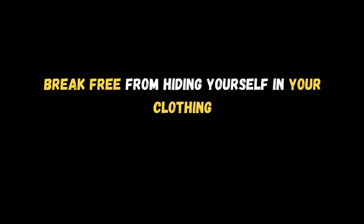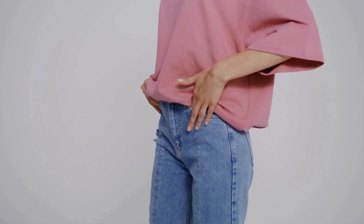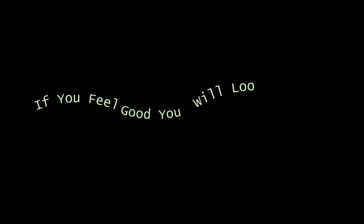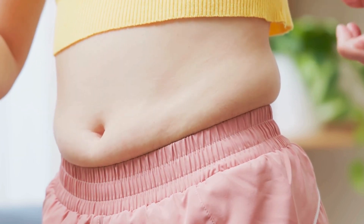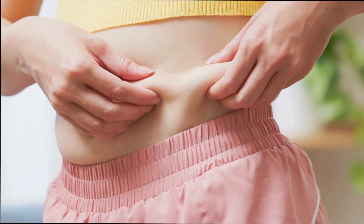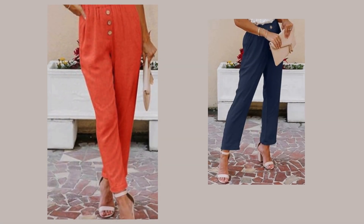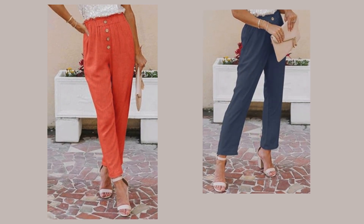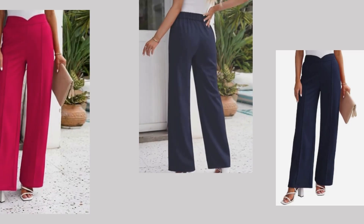Wear well-fitting garments by looking for items that nip in at your smallest point and smooth over areas you may not want to emphasize. Remember, if you feel good, you'll look good. You might start carrying weight in different areas as you get older, such as around the muffin top area. I recommend avoiding pants and jeans that fasten with a zipper or button, because you may create uncomfortable spillage. Instead, try high-waisted pants or pull-on elastic-waist pants, which are very flattering, stylish, and come in all silhouettes.